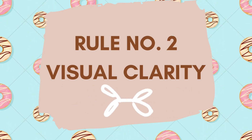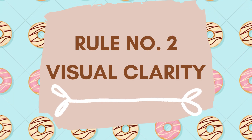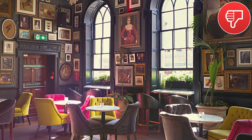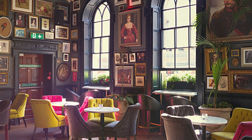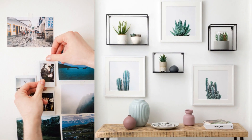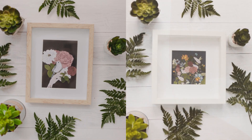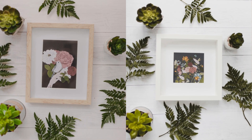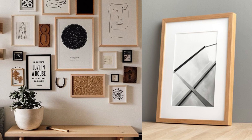Rule number 2 is Visual Clarity. It is essential to ensure that the wall does not look chaotic or confusing. Size should vary among pictures and their frames, but maintain some kind of cohesiveness — like a color theme can be decided. A common border margin in the picture frame has to be maintained across all pictures. Picture frames should be kept within the same family; it should not be too busy or too chaotic.